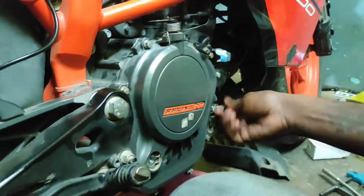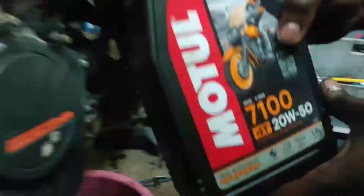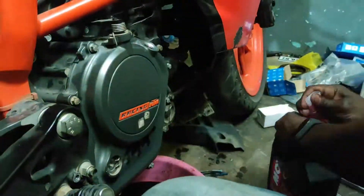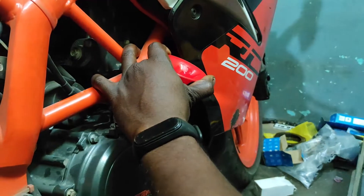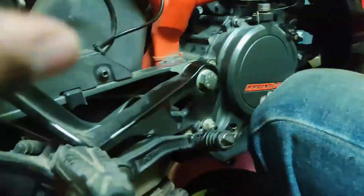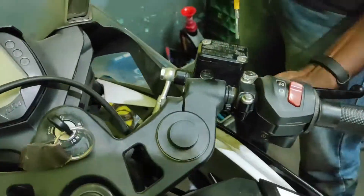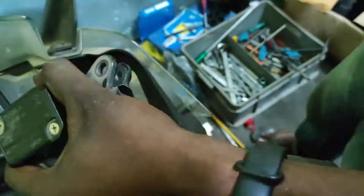You can use the clutch plates carefully to extend their life. Fill the oil to the correct level — note that the oil should be between the medium and high level. If you want to check more, please check the video in the comment section. Ok guys, see you in the next video. This is Motto Aditos.